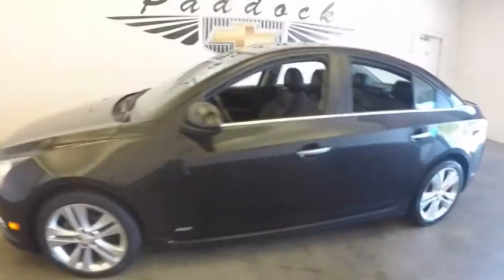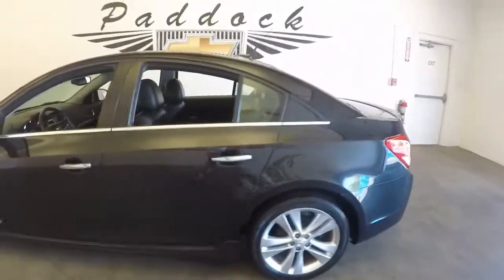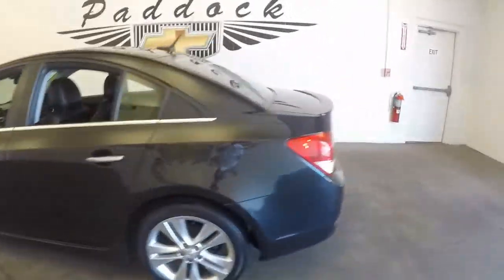There's a 2011 Chevy Cruze, the RS model. Plenty of space in the trunk. Big alloy wheels. Good shape.